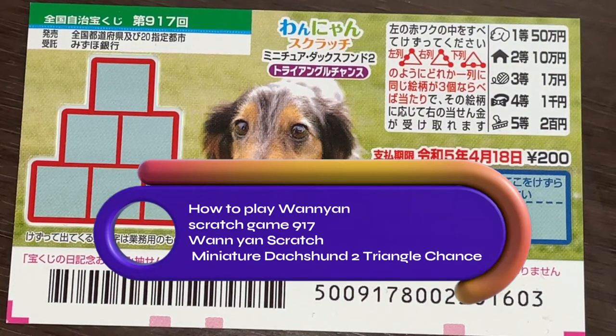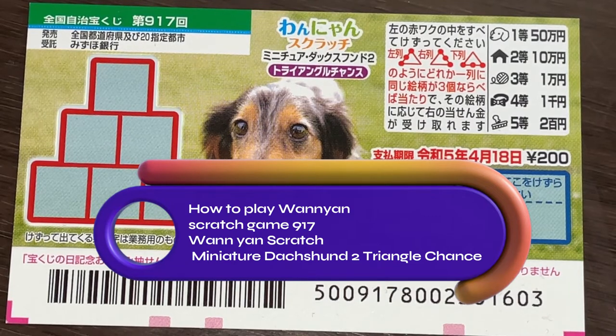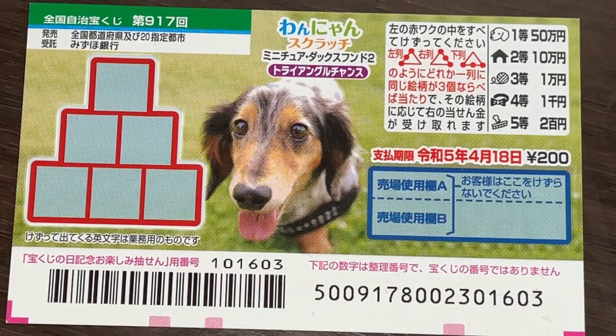Hello, my lottery friends, it's James in Japan. It's April 4th, 2022. You're looking at a new Japanese scratch ticket called Wanyan Scratchi Minichiwa Daku Fusundo Ni Triangle Chanceu, which means Miniature Duxund 2 Triangle Chance, for game 917.